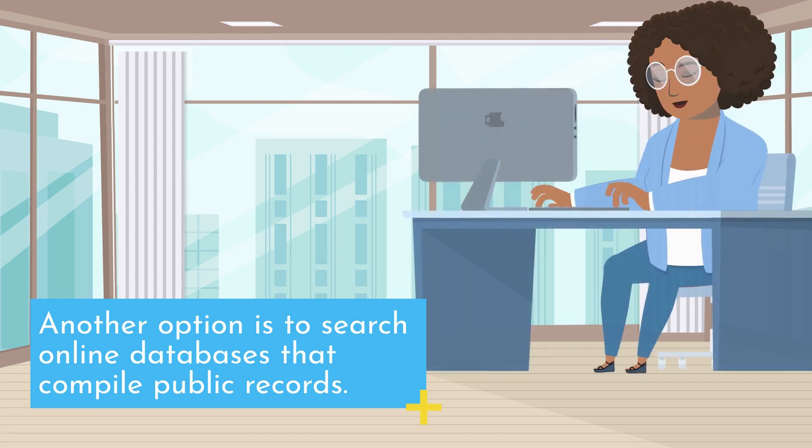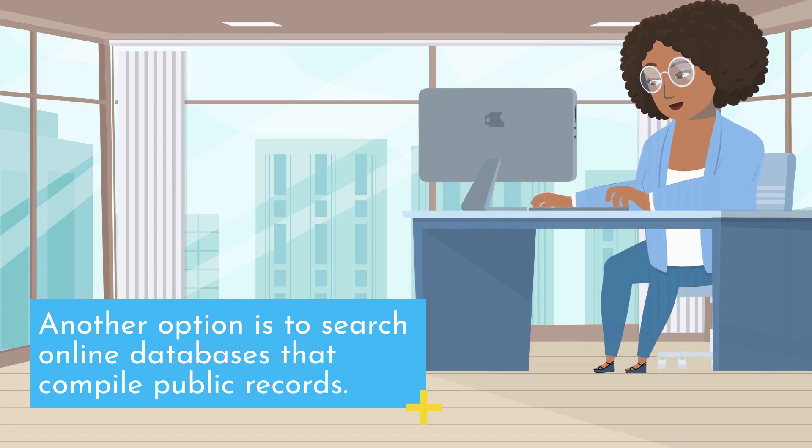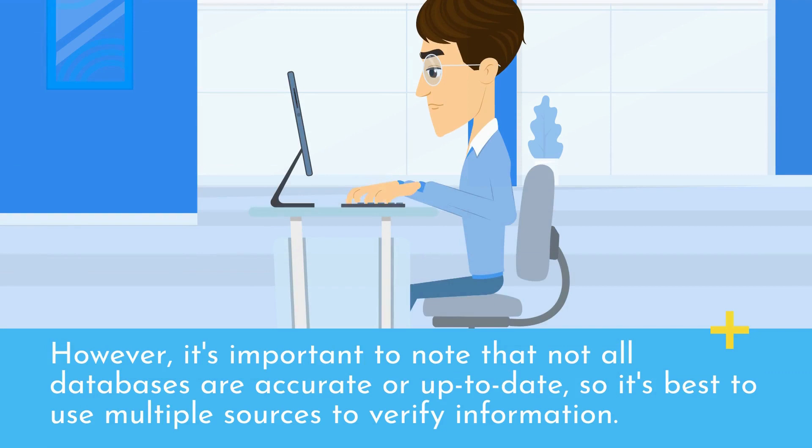Another option is to search online databases that compile public records. These databases can include information about active warrants, criminal records, and other legal documents. However, it's important to note that not all databases are accurate or up-to-date, so it's best to use multiple sources to verify information.